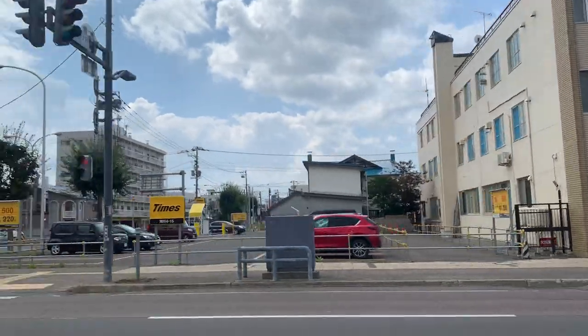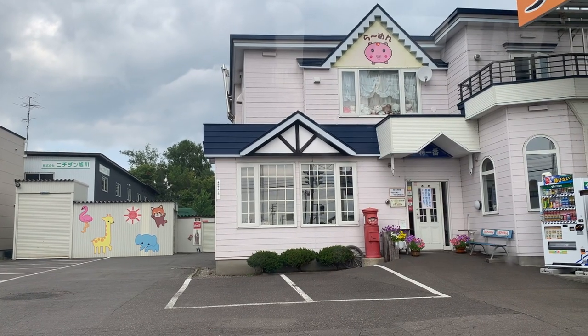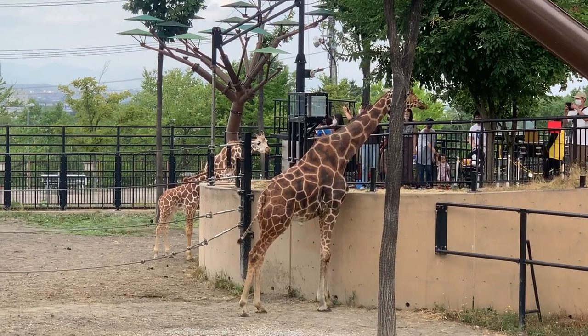The next day we checked out of the hotel and made our way to Asahiyama Zoo, one of the two main zoos in Hokkaido. Situated on the outskirts of the city, the zoo sees on average about a million visitors a year who come to enjoy the interactive and up-close exhibits.